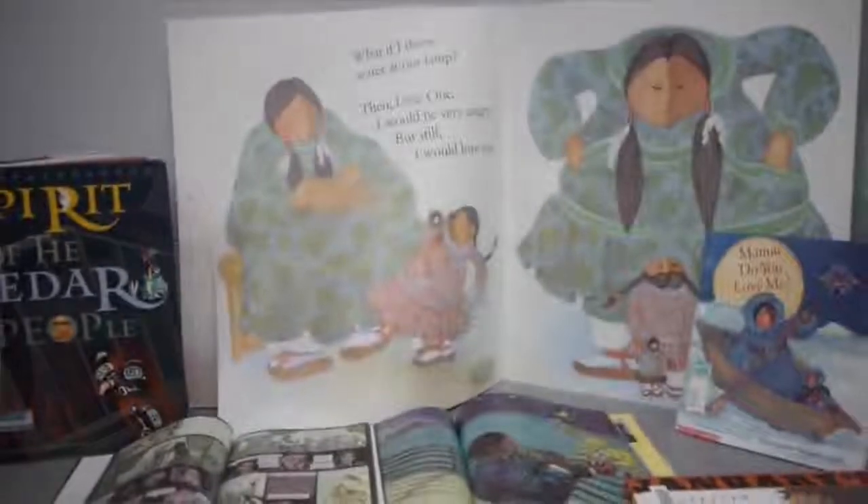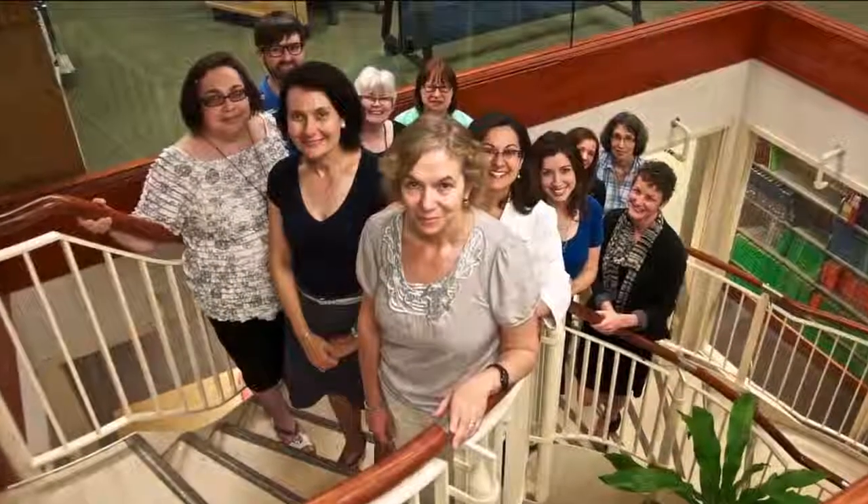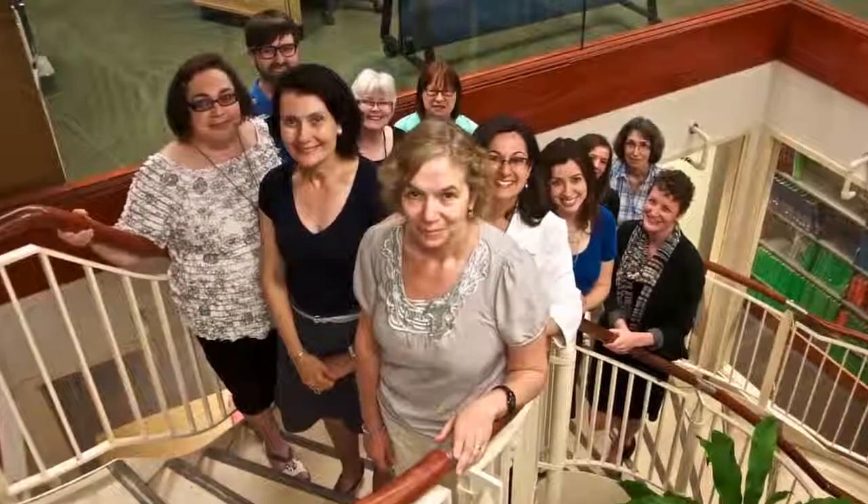The most important resource we have at our library, though, is our staff. We're happy to help, so please drop by the service desk, call or email, or reach us via live chat. You'll find our contact information on our homepage under Help. Thanks for taking the OISE Library Tour — see you soon.